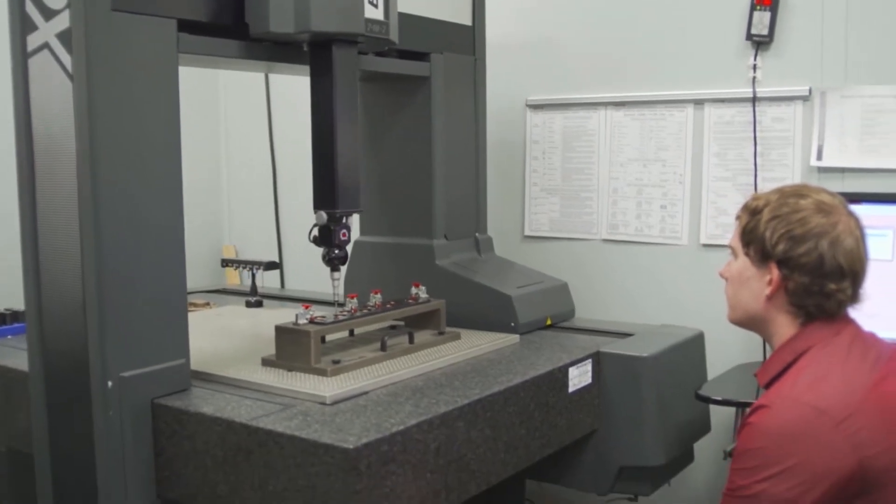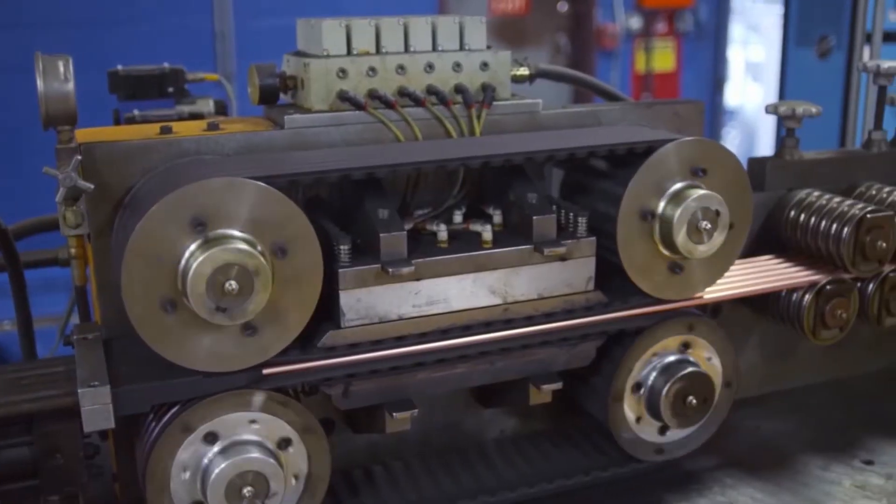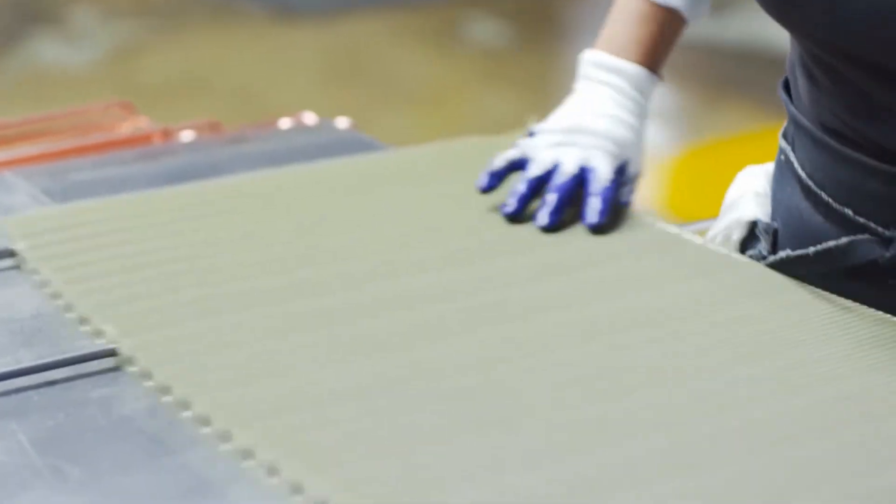Hayward co-locates heating product engineering and manufacturing experts to ensure that all heating products are produced with the industry's most advanced product, material, and process innovation.